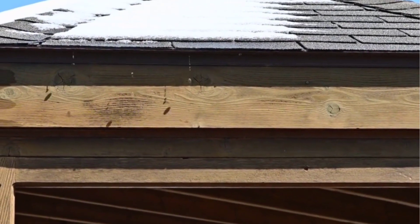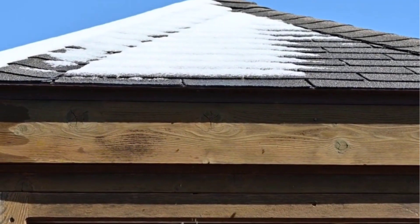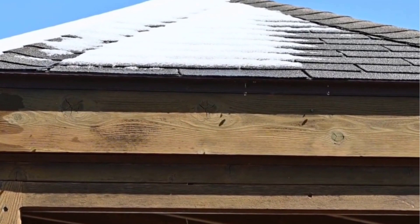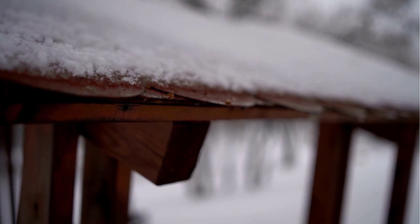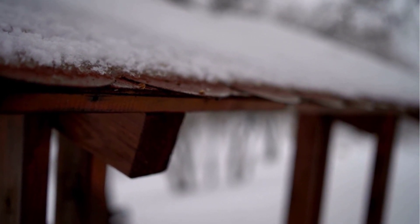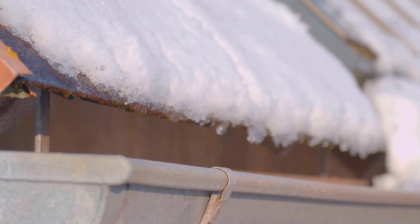Number five: cost effective. Snow melting mats can be more cost effective in the long run, as they can prevent the need for frequent snow removal services and save you from costly slip and fall accidents. It eliminates the need to pay for frequent snow removal services and saves you from the potential liability of someone slipping and falling on your property. Additionally, it can save on energy costs by automatically shutting off when the snow is melted.